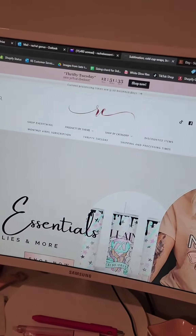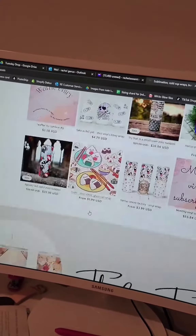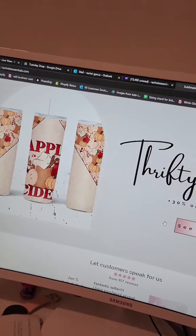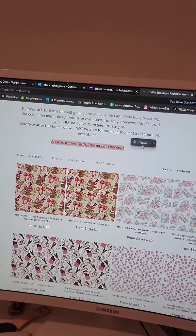Head over to the website. You guys can go right to the top where it says shop now and click it. There's always Thrifty Tuesday here, and you guys can scroll down — sometimes I will have a little preview of what it's going to be this week. All three of these places will take you to where you need to be. Just click it, head on down, and it'll show you what code you need to use at checkout.